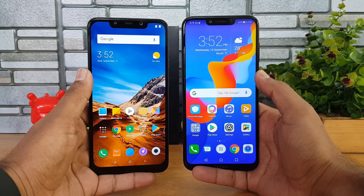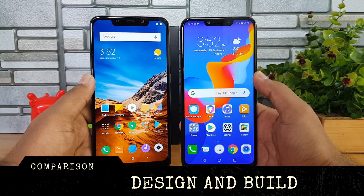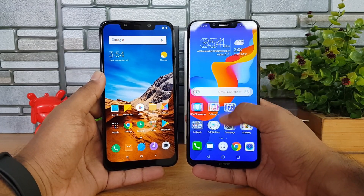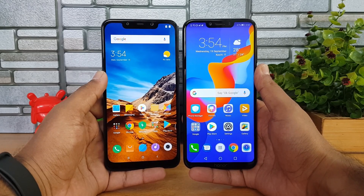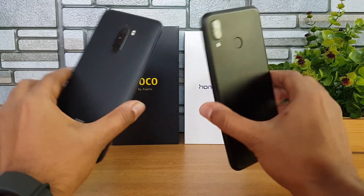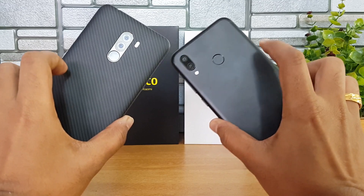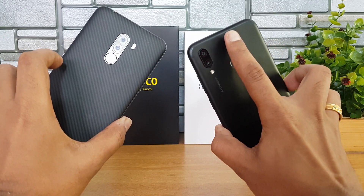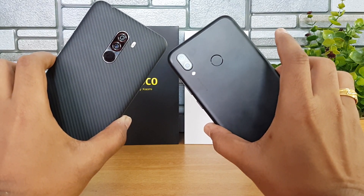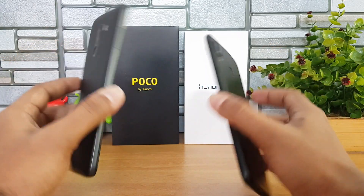First, let's look at design and build quality. Both devices have a notch display and the display size is slightly bigger on the Honor Play, even though the form factor is almost similar. The bezels are slightly lesser on the Honor Play compared to the Poco F1. On the back panel, they are completely different — the Poco F1 has a polycarbonate finish while the Honor Play has a metal construction with antenna bands neatly integrated onto the top panel.